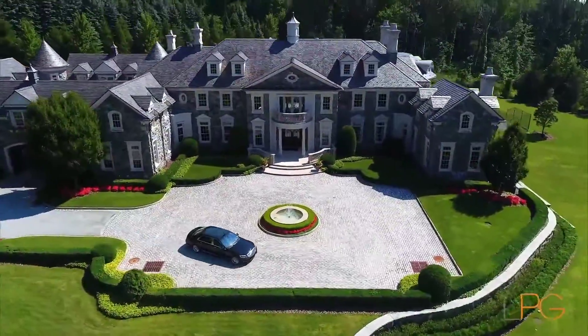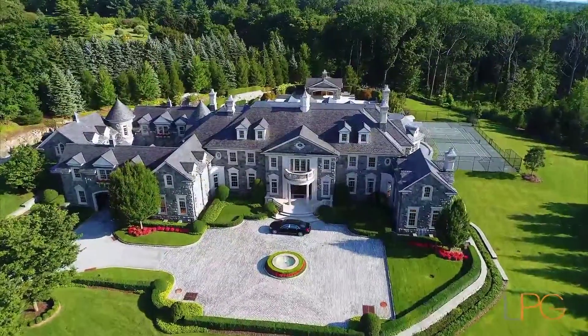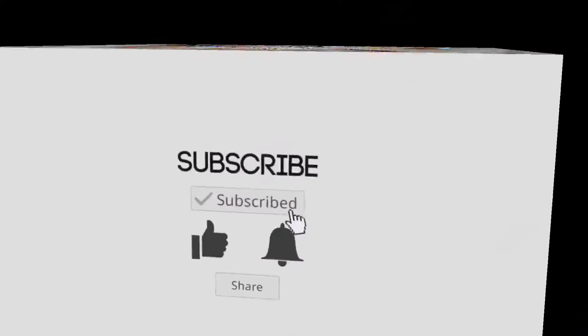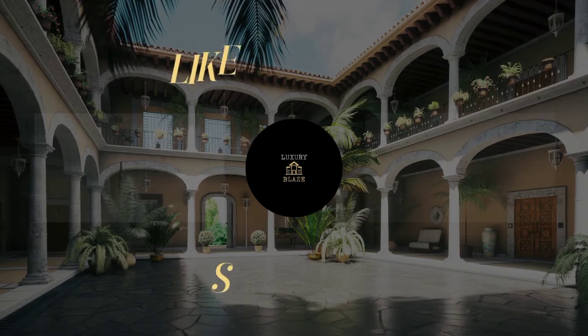That was all about the top 10 most expensive houses in England. Thank you guys for watching. If you want more videos like this, make sure to like the video and hit the subscribe button, and we'll see you in the next video.